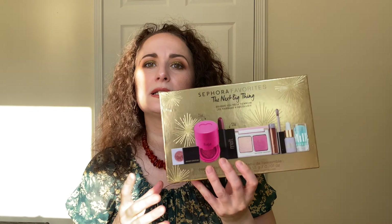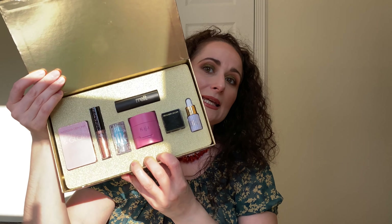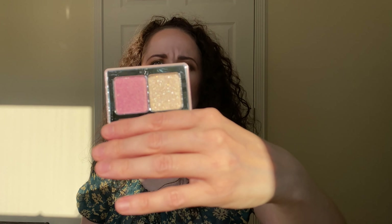Last but not least, there's this set I was so excited about and kept procrastinating on filming back in January or February. This is the Next Big Thing set — a Sephora holiday set. What I was really excited about is the Natasha Denona Diamond and Glow, a blush and highlighter. Look at that sparkle! You better believe I'm finally going to bust that out.